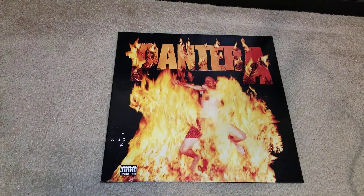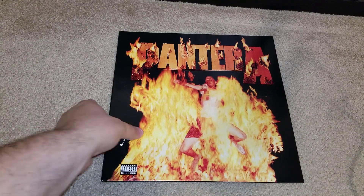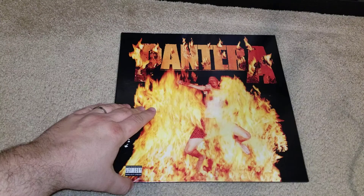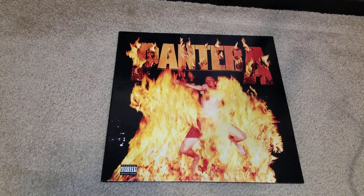Again, this is Pantera's last studio album Reinventing the Steel. It's got some damage on it but that's okay — I got it for a discount, picked it up at insound.com, they do a lot of discounted LPs from the Warner catalog. I'll put a link at the bottom if you're interested. I picked it up for about $10. Appreciate y'all watching as always and have a great rest of the holiday weekend for those of you in the United States.